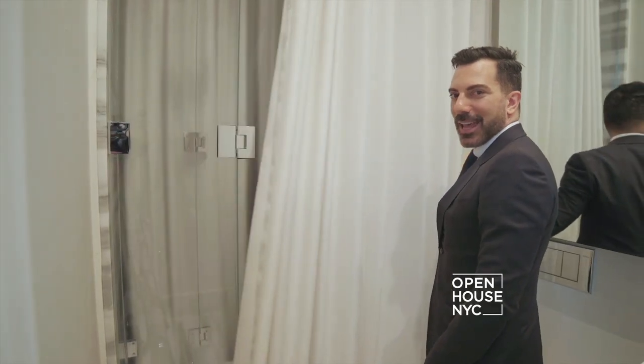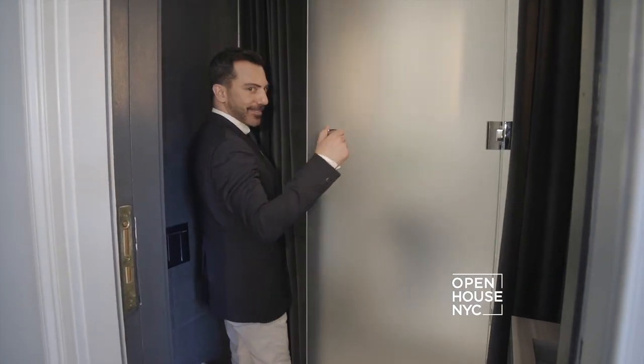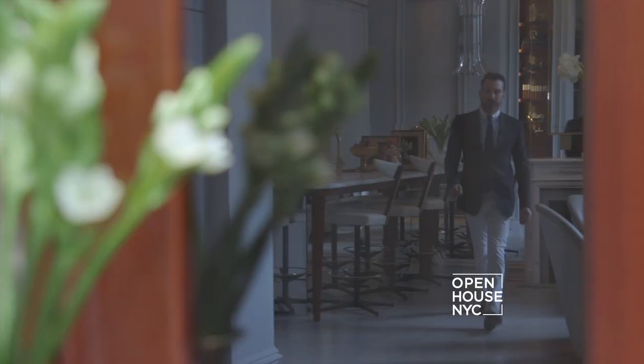Not only does this add privacy for me, but it also adds privacy for my overnight guests. I hope I showed you that form and function doesn't have to sacrifice beauty in design. Thank you for coming by.